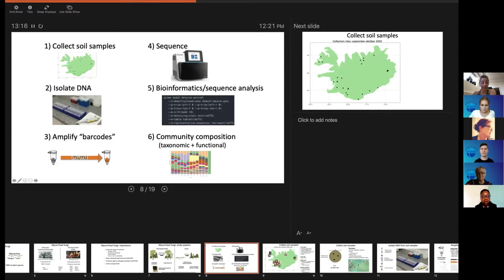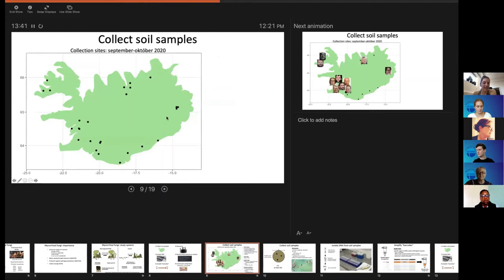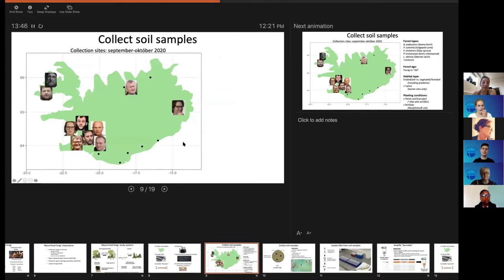I drove around Iceland and collected from a number of different sites. Then I bring the samples back to the lab, extract the DNA — which is inside every cell and is also the way we figure out what species are there — do some molecular biology to basically find the fingerprints of everybody in there, do some bioinformatics analysis, and then figure out who's there.